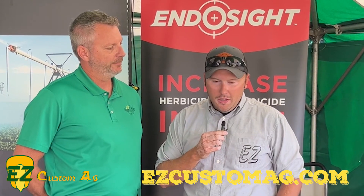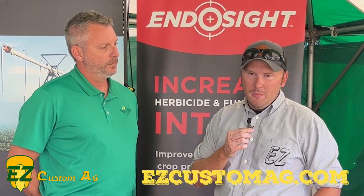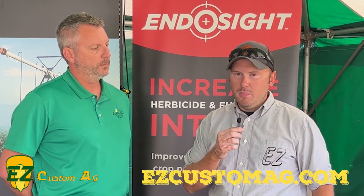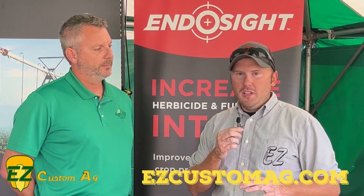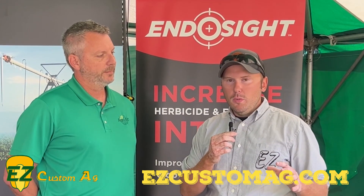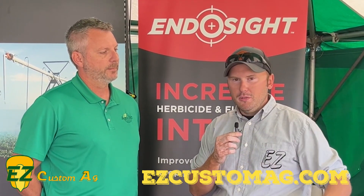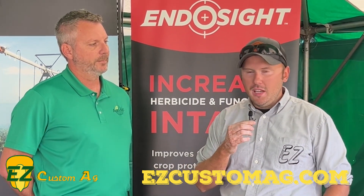Yeah, we're pretty well sold on the herbicide piece of it. Reducing rates and getting better results on the acres that we spray has been great. It's going to be fun after harvest to see what we find on the fungicide piece and the nutrient piece, and we'll be sure to report back with you guys on what we see from Endo Sight.